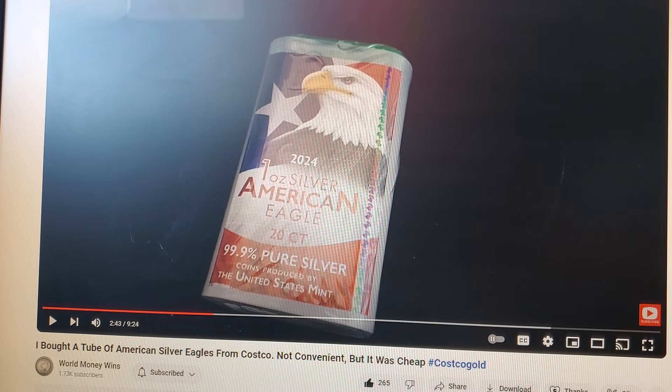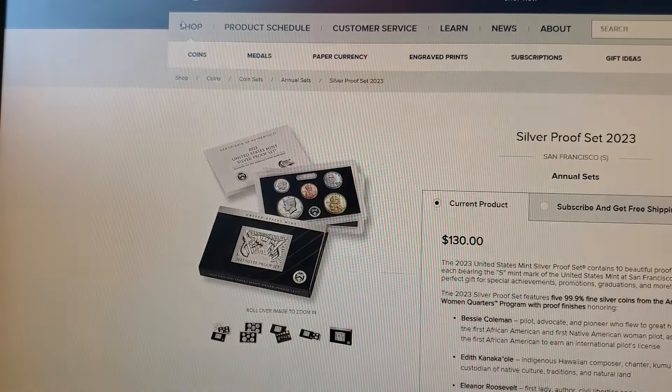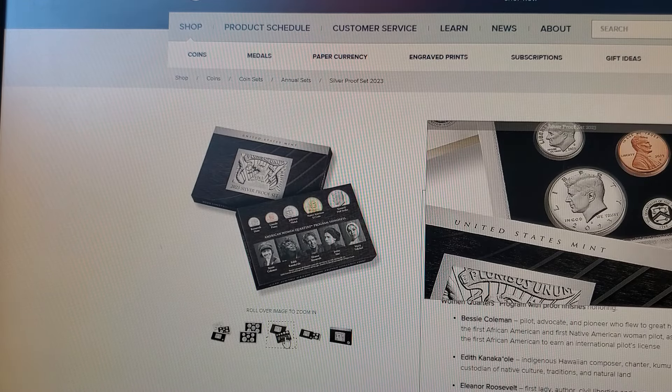I was also watching a video on Son of a Silver Stacker's channel talking about the US Mint and proof sets. The silver proof set is the only proof I ever buy — every year, just one. I hate buying it because the price used to be around $30; now they're $130 and you get less silver. But I've got them all the way back to '92, so I just have to bite the bullet.